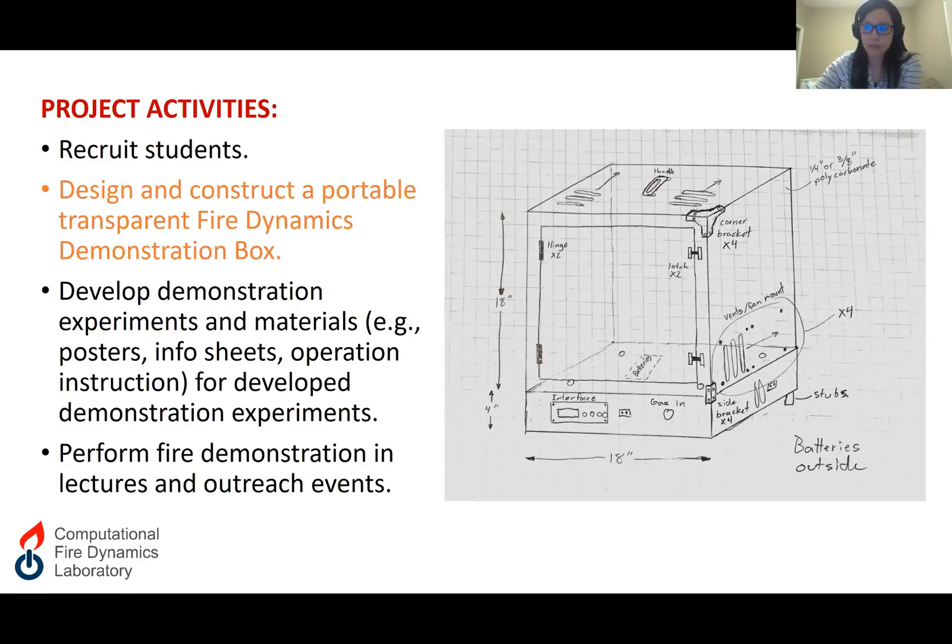The first thing we did was to design a fire dynamics demonstration box. Here on this slide, you can see a hand drawing of the very initial concept that they had. They later developed a very sophisticated CAD model, but this hand drawing is interesting to show. The box is transparent for demonstration purposes, and it is portable so I can bring it to classrooms and outreach events. It is also configurable so that it can accommodate different demonstration experiments.